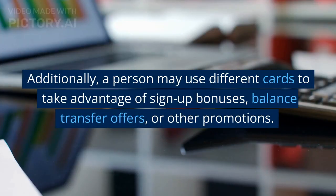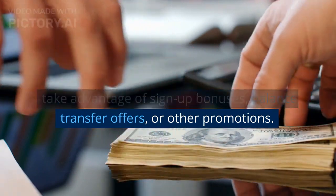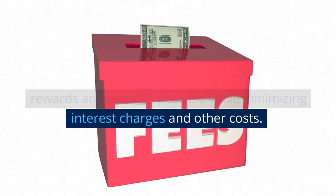For example, using a card that offers a high cashback rate on gas purchases when filling up the car. Additionally, a person may use different cards to take advantage of sign-up bonuses, balance transfer offers, or other promotions. The goal of credit card stacking is to earn the most rewards and benefits possible while minimizing interest charges and other costs.